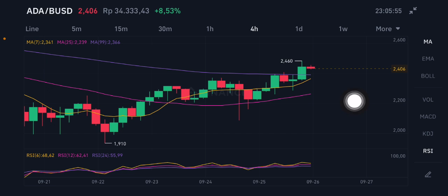Don't entry right now because it's already a little bit risky, and there may be a correction to close the big gap — the green one here. If there is a correction, it should go to the purple one first, slightly on the moving average 99 at 2.366 US dollar, and next to the moving average 7 at 2.341 US dollar. The RSI stochastic is also still in the neutral zone.